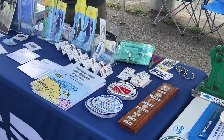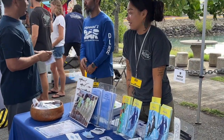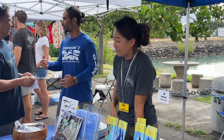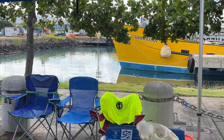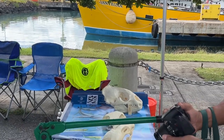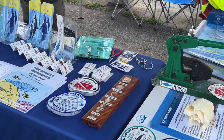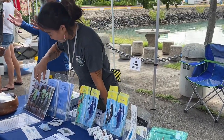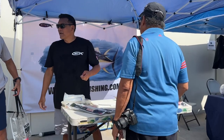This is D.A.R. — the Division of Aquatic Resources. They are sharing information on conservation of marine animal life in Hawaii, as well as fisheries.